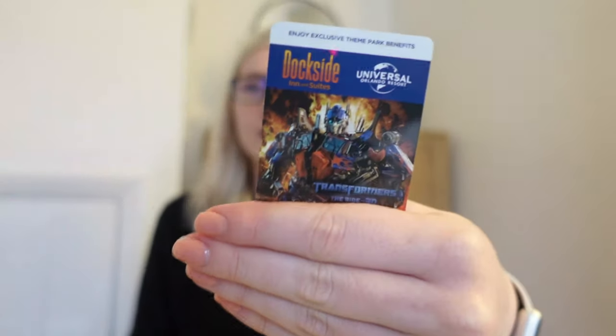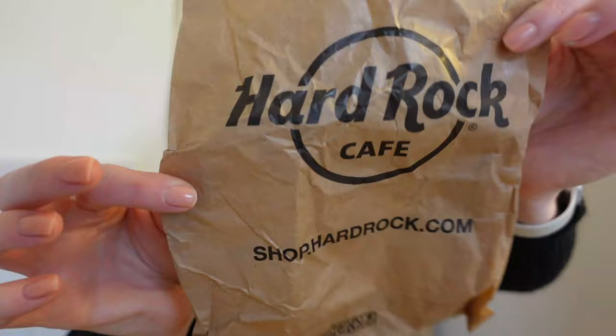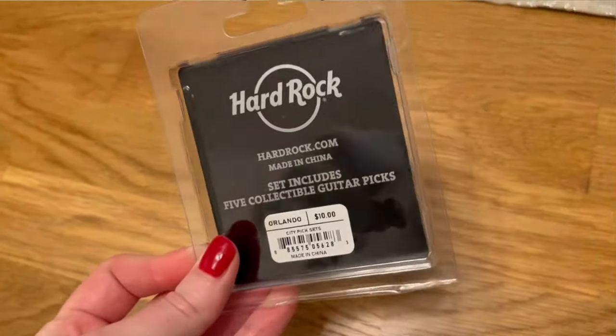That was actually everything I bought in Universal. The only other thing I kept was our room card — it had a Transformers image on it — because at the end of the trip we swapped back to keep the one with our own name on. I also just remembered something I bought in Universal from Hard Rock Cafe — some guitar picks that were $10 as a gift, so they're gone. There wasn't a lot of merch in Hard Rock this time, but that was all I got. Those are the only things I got from Universal.